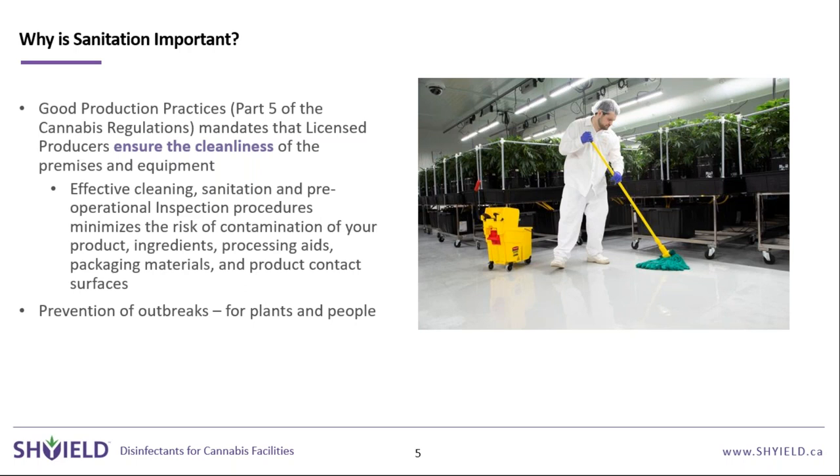Why is sanitation important? There's the regulatory aspect — you have to ensure the cleanliness of your premises and equipment. With the ongoing coronavirus situation, the need is even higher. Cannabis being an essential business, employees are still working sometimes in close quarters, so you want everything you can to protect them. Additionally, things like powdery mildew outbreaks can be significantly reduced through a strong sanitation program.